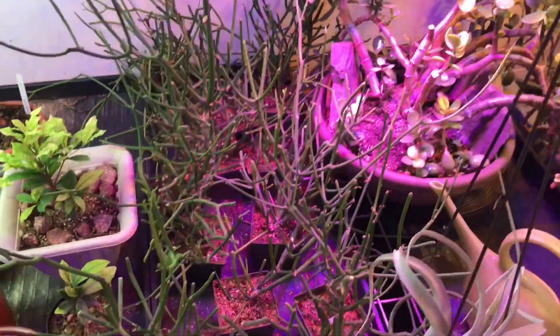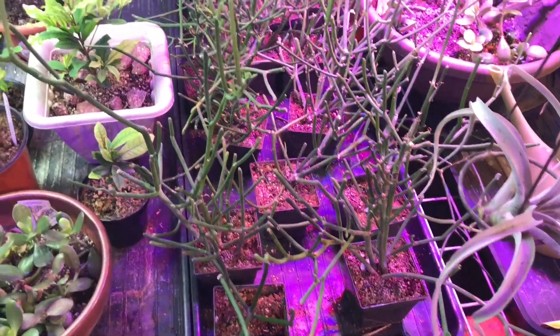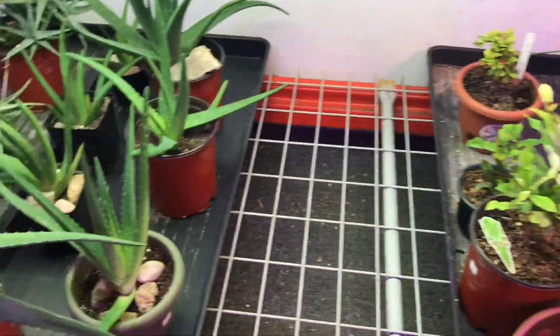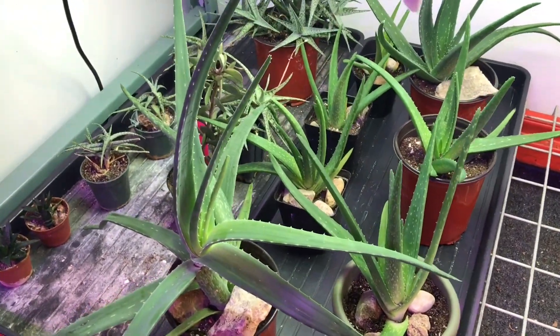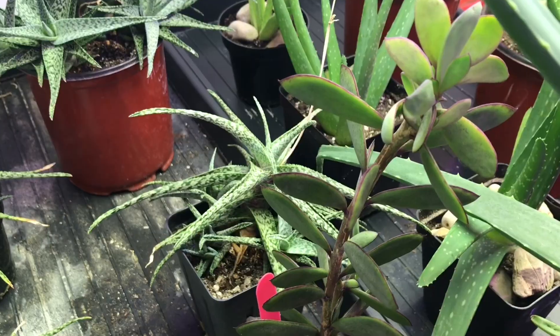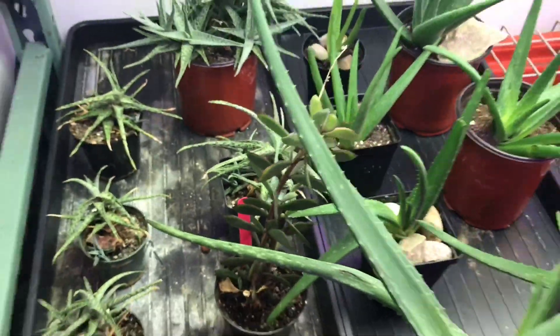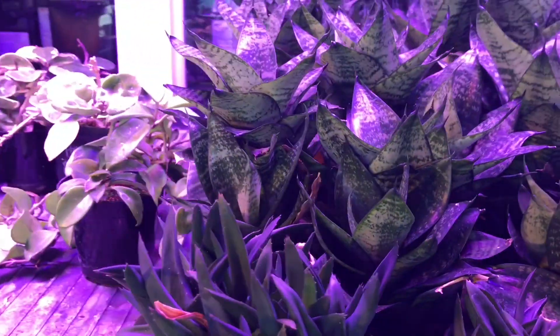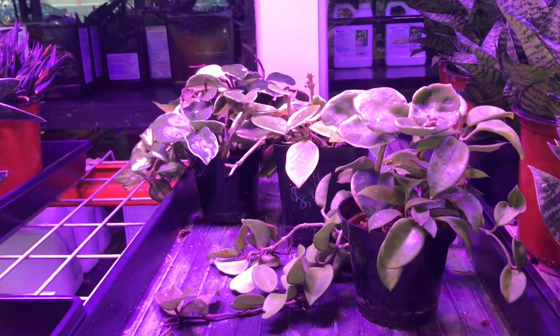Then there are some sansevierias like this one here that are a little bit shorter. Below there are these pencil trees, some more euphorbias, aloes, and another interesting plant that I don't have but it's pretty — they have a few of this one as well. Some variegated aloes as well, some more sansevierias, and a variegated Hoya.